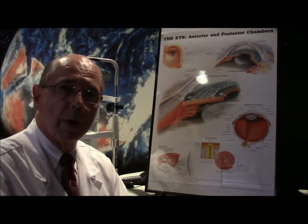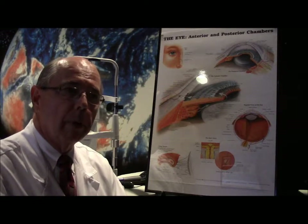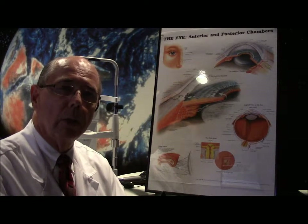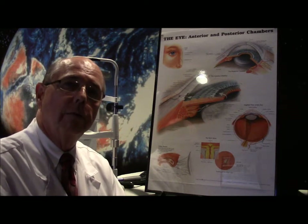If you have any questions about a corneal abrasion, you can contact us through the website and we'll be happy to try to answer any questions you have. May God bless you with healthy eyes and great vision.